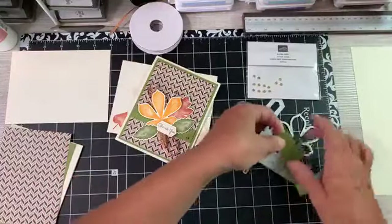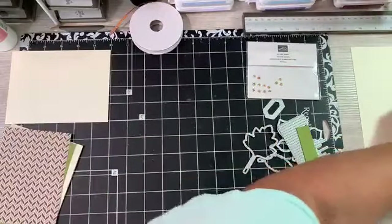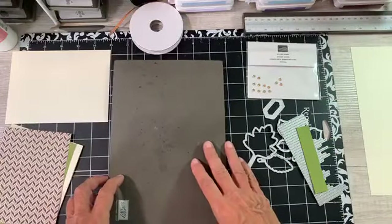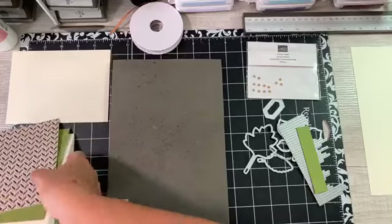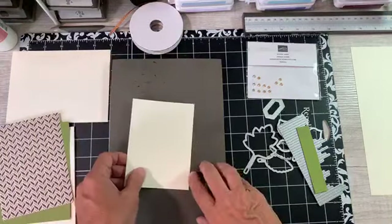We'll do that in a minute because I'm going to stamp and cut stuff out, and just kind of spend a little bit of the morning with you guys. Start my day off right. I like to start my day off with stamping.